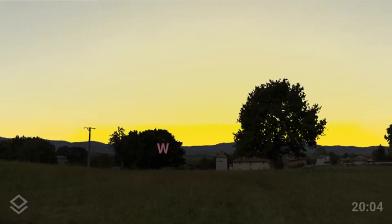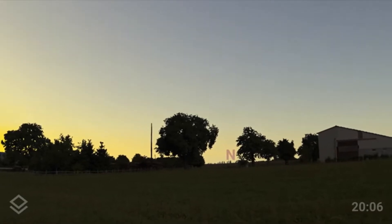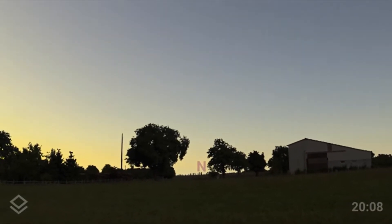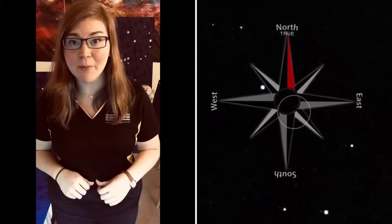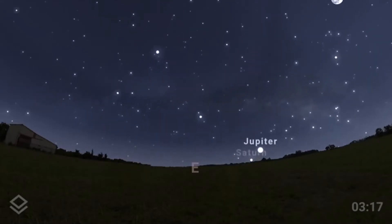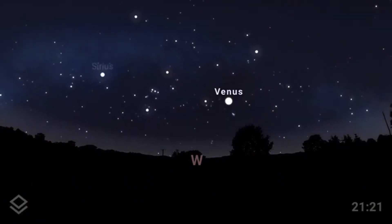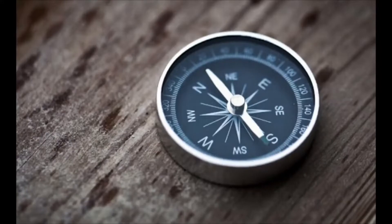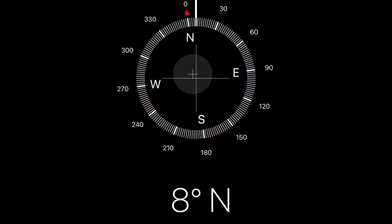The Big Dipper and Little Dipper are in our northern sky. If you're out early enough while the Sun is still setting, face the sunset and turn 90 degrees to your right — that's a general northern direction. Our cardinal directions are north, east, south, and west. A handy phrase to remember them is 'Never Eat Soggy Waffles.' All stars including our Sun rise in the east and set in the west. You can also use a compass or compass app on your phone to find north.